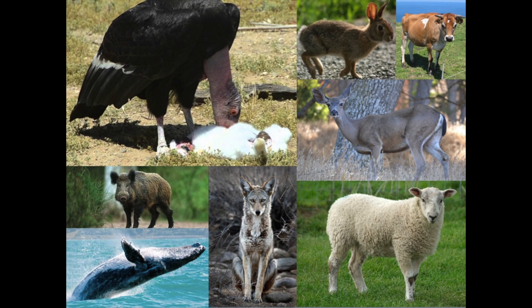They have red-orange colored heads and necks with no feathers to keep themselves clean while eating. They are scavengers, which means they eat already dead animals and do not hunt. They are very important when it comes to keeping our environments clean.